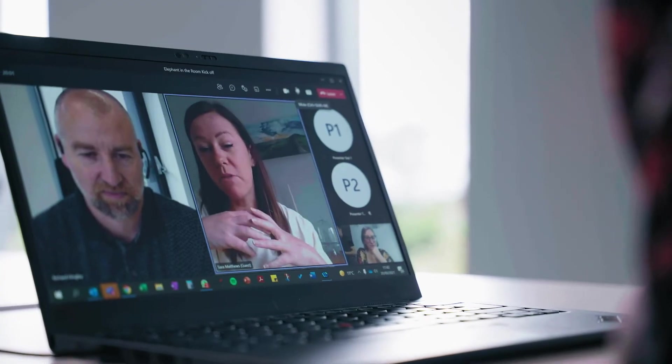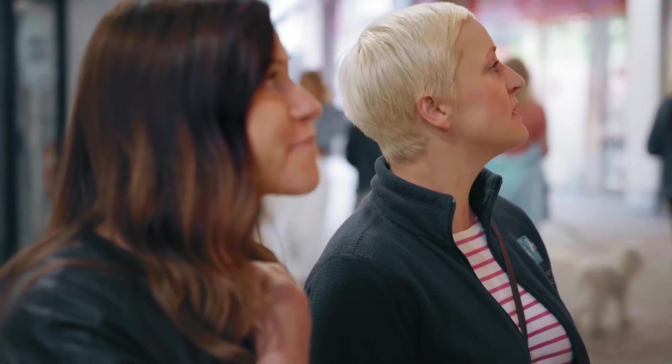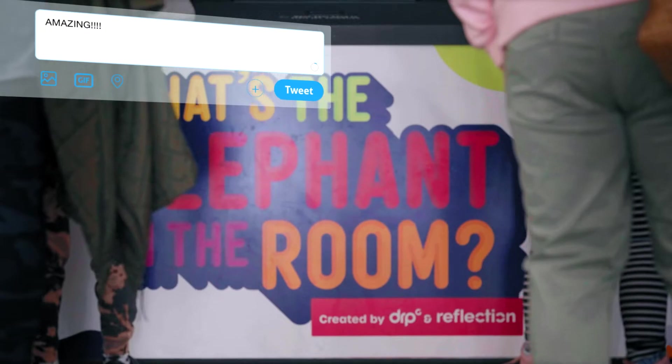Working with the team at DRPG has been awesome, to be honest. Everyone is so amazingly creative — genius. We were just blown away. It's been an absolutely amazing journey.